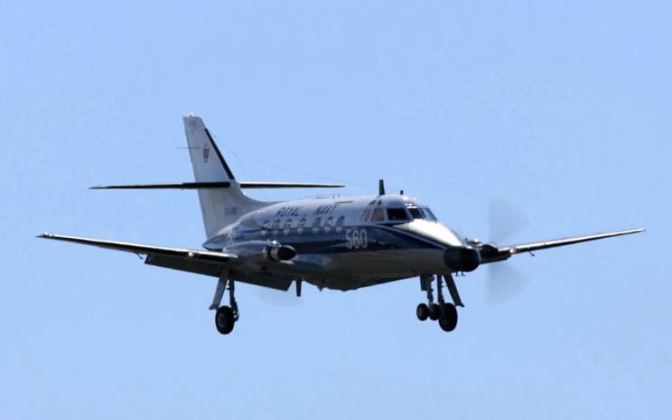Military operators included the United Kingdom Royal Air Force (retired 2003) and Royal Navy (retired 2011). Uruguay's Uruguayan Navy also operated former Royal Navy T.2s, retiring them in 2010.